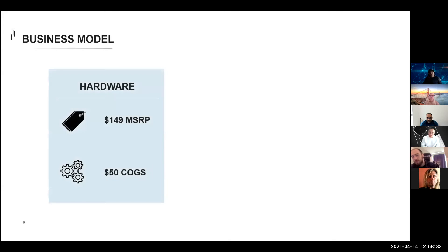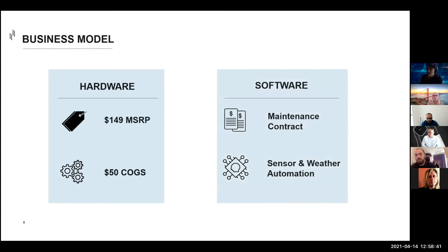Our business model involves high-margin device sales where we retail RISE for $149 with a cost of goods at $50. We have plans in place to launch a service model for the commercial real estate markets, charging for ongoing support, software upgrades, maintenance, and access to our automation algorithms.